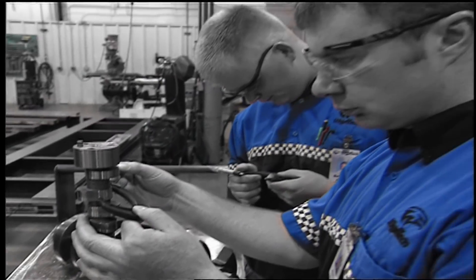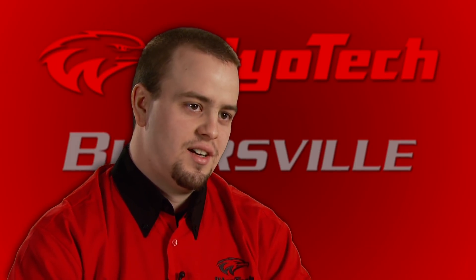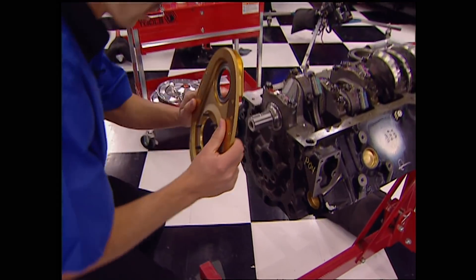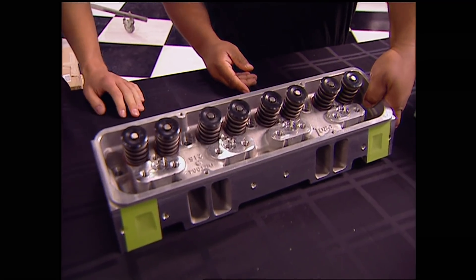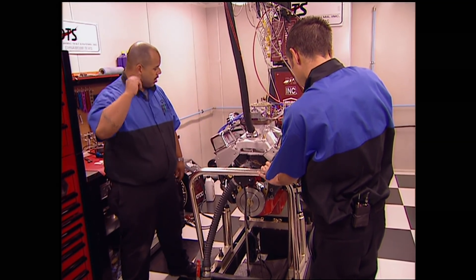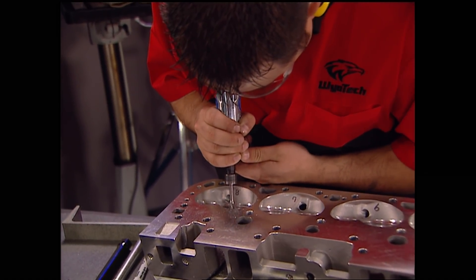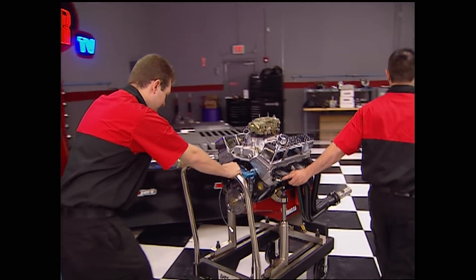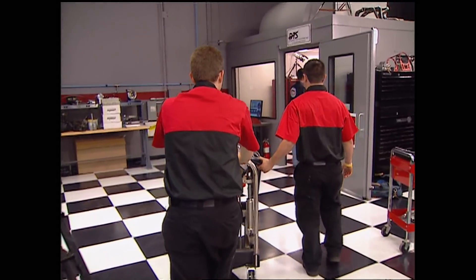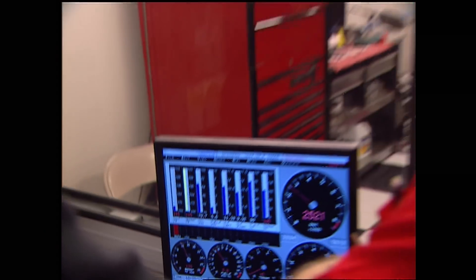They teach you professionalism along with being the best that you can be — just a lot more fun to go through life doing something you love. We try to teach core concepts that they can apply to anything. Last year, the Sacramento team went for high RPMs using big runner heads, solid roller cam, and a single-plane intake manifold. The Blairsville bunch took a more conservative route with smaller runner heads that they machined heavily, a hydraulic cam, and dual-plane intake manifold. Despite a few dramatic moments, they had a winning combination.